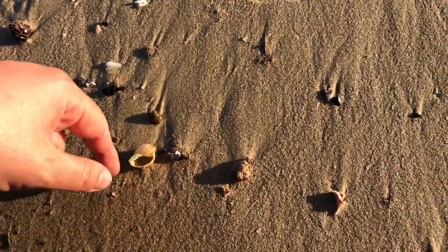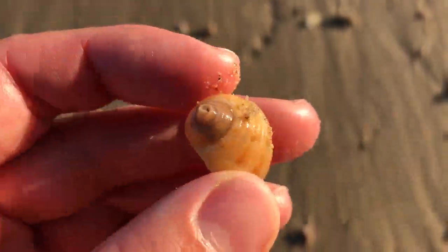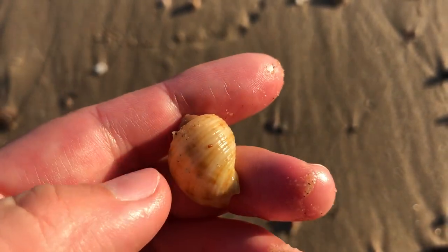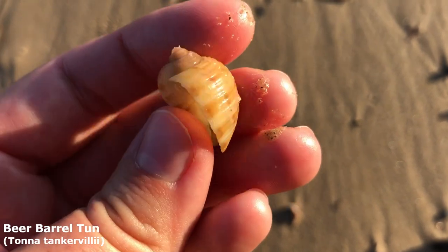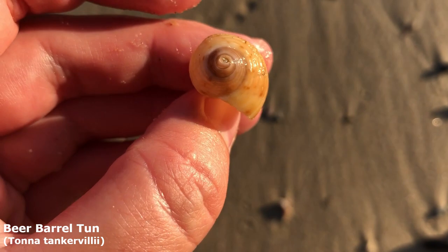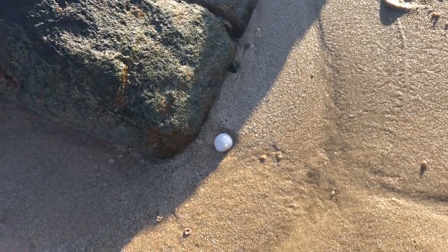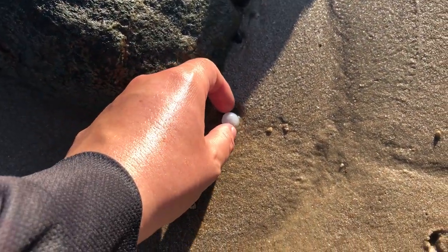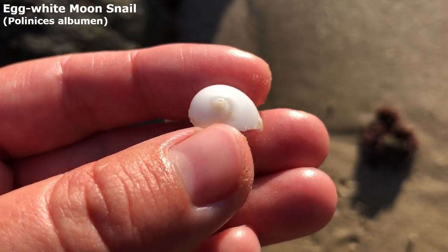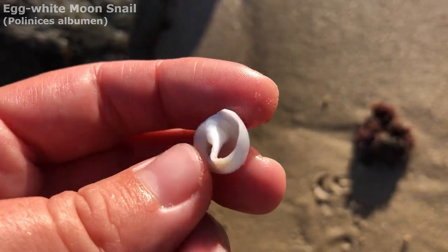Oh, look at this one — you look like you might have the tip. He is missing a bit of his tip, but doesn't that guy look lovely. I want to say a partridge ton, but I could be wrong — it could be a beer barrel ton. He's nice, just got a little bit of a broken tip, but this guy should be probably an egg white moon snail, I think.